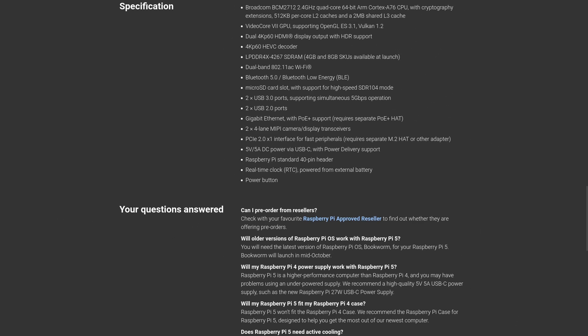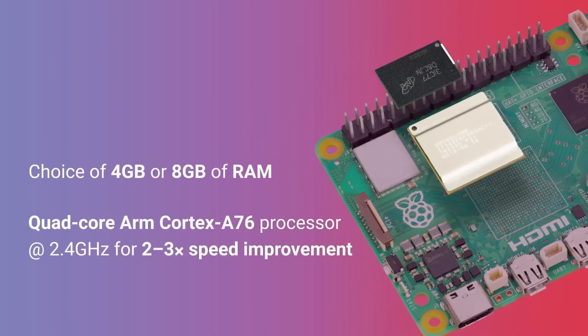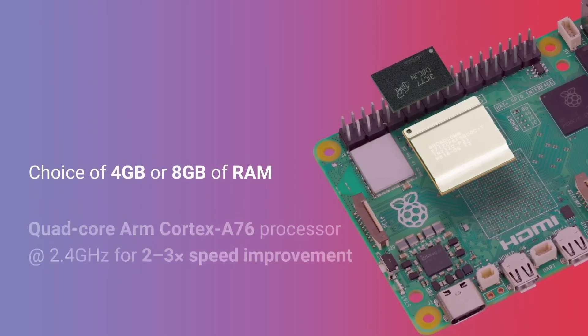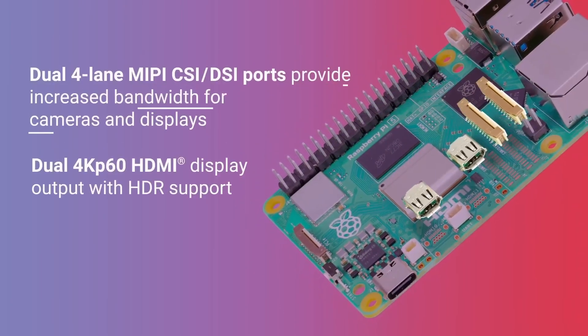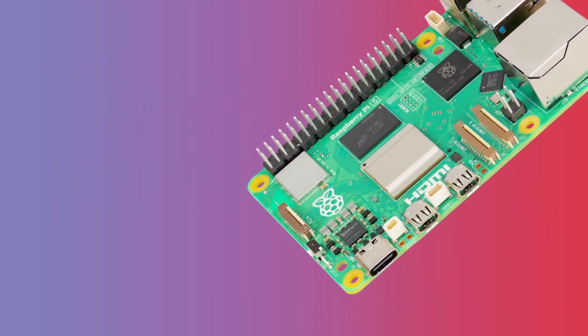They say that virtually every aspect of the platform has been upgraded, which is kind of crazy because they also say it is over twice as fast as the Raspberry Pi 4. The Raspberry Pi 4 was already impressive and has been out for many years. It has a 2.4GHz quad-core ARM CPU, a new VideoCore 7 GPU, and support for two 4K 60Hz HDMI displays. That's just awesome for this small device to be able to do that.